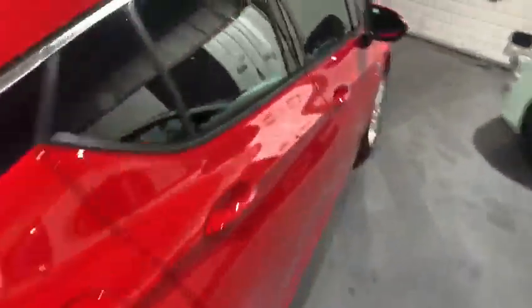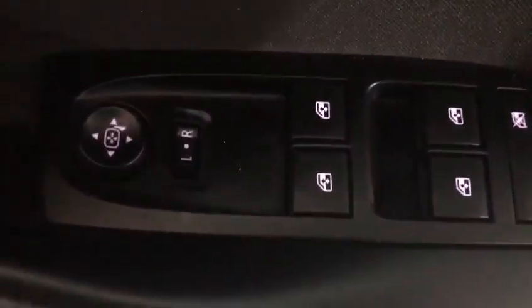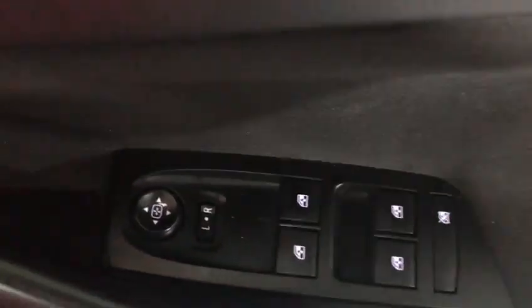Excellent condition around the bodywork and the interior. You'll see there we've got electric door mirrors, heated door mirrors, and all-round electric windows. You can switch the back ones off if you've got kids. Also in the back we have ISOFIX.